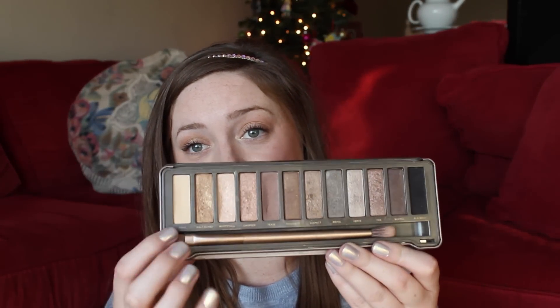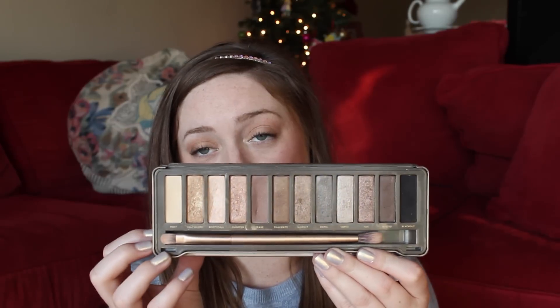For Most Used, Most Loved, and Deserted Island palette, I'm going to have to choose the Naked 2 palette. Out of the Naked one and Naked 2, so far — I don't have the third one — this one is my favorite. The packaging is amazing; you don't have to worry about sand getting in it on the desert island. I want to choose the Naked Basics palette too, but that's so boring. Overall, this is just my favorite palette. If I could only choose one, it would be this. I'm expecting to love the Naked 3 just as much and I'm really hoping to get that for Christmas.